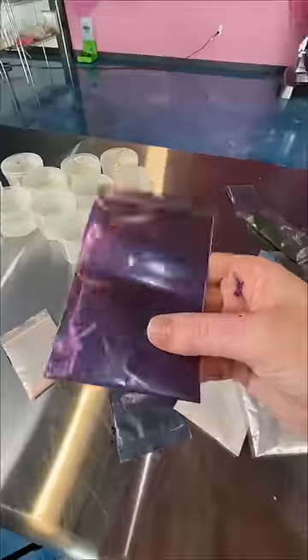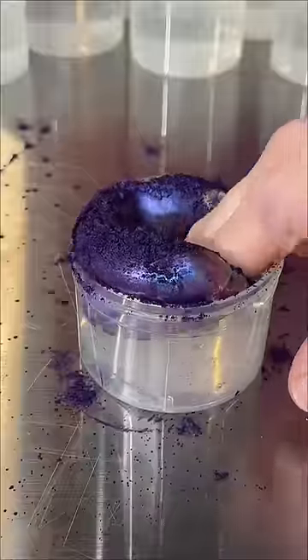You guys remember that $175 pigment I tested out? Well, I may have bought a few more. So let's put them in slime.